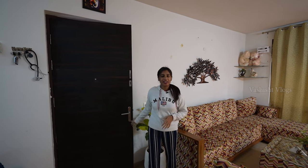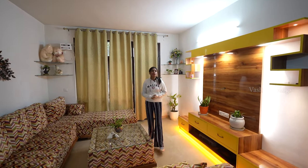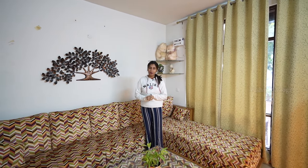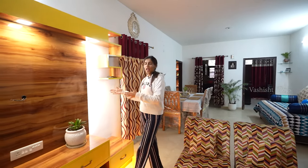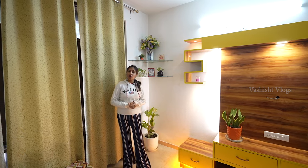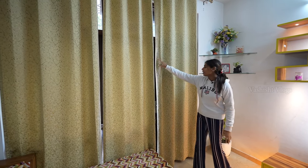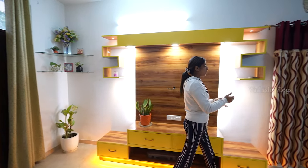When we enter the flat, you can see the area on the left-hand side — this is our drawing area. When we enter the flat, if there is a guest, your privacy will be fully maintained. There is a good space in the drawing area. You are getting enough space — here is our sofa, and on the right-hand side there is a very beautiful LED panel. This is the curtain area, and you will get a window so the light will be properly in your house, along with a balcony.